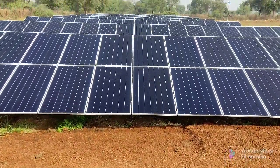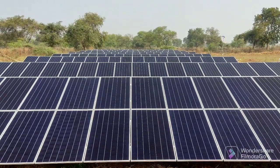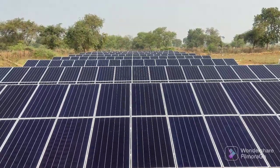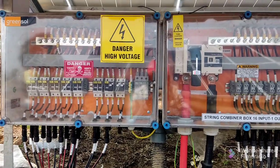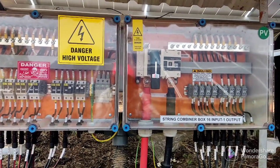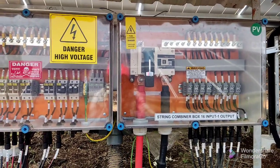The total number of solar modules connected in series are 18, forming what are called strings. A specific number of strings are combined in parallel in a string combiner box. There are 82 strings in total and 6 string combiner boxes. After combining in the combiner box, the output is carried directly to the control panel.